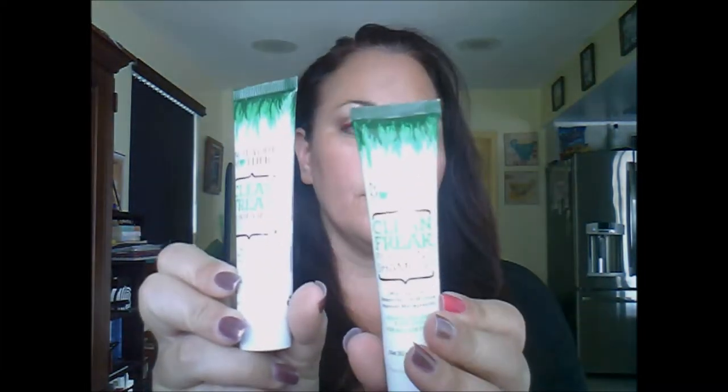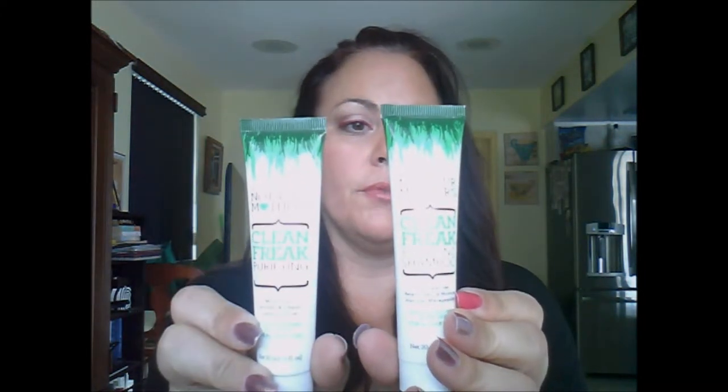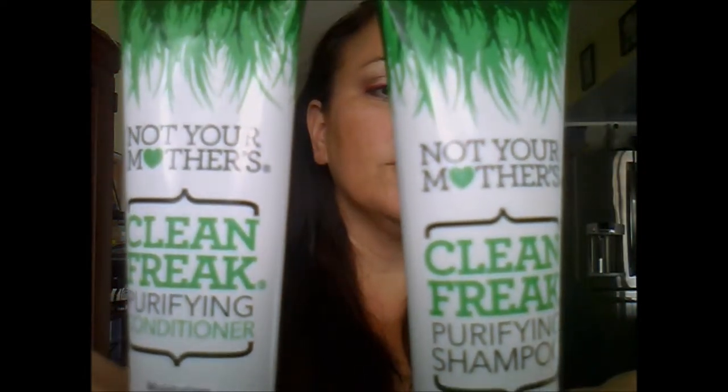Hi and welcome back to the 2gen Beauty and Lifestyle channel. Today I just want to do a quick video regarding a shampoo and conditioner that I have been testing. I received these in my Influenster fresca box for free for testing and review purposes — that is the Not Your Mother's Clean Freak shampoo and conditioner. Let me get a little closer for you guys to see.